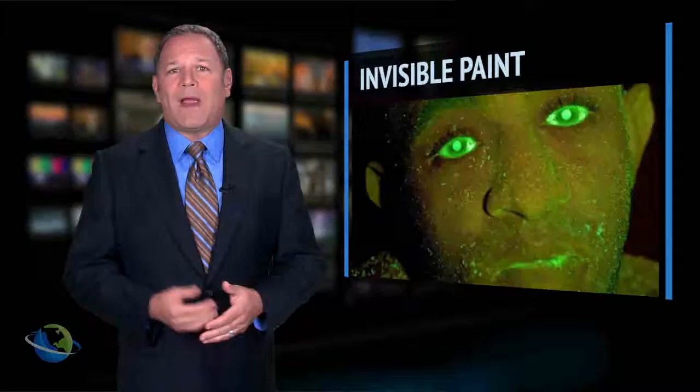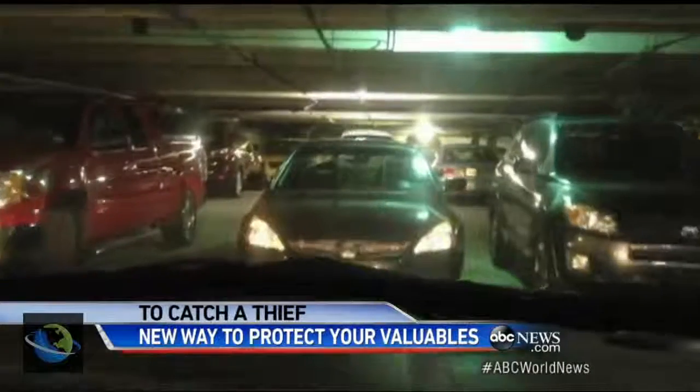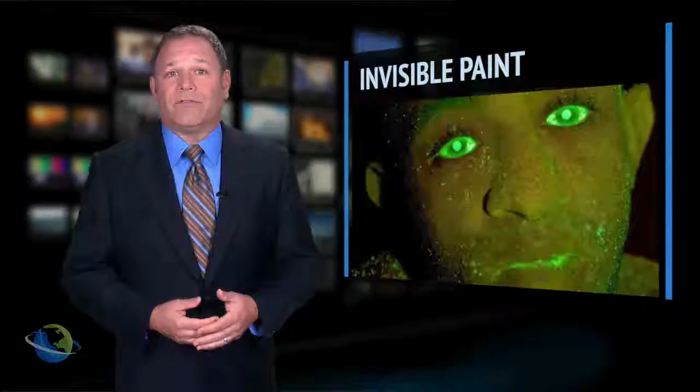Thieves in London are being caught red-handed with green faces. A decoy vehicle equipped with a product called Smart Spray is the latest tool to help police catch would-be thieves. Police can detect the paint-like spray under an ultraviolet light. Smart Spray also makes a kit you can install yourself in your car. In London, police have caught jewelry and cable thieves as well.